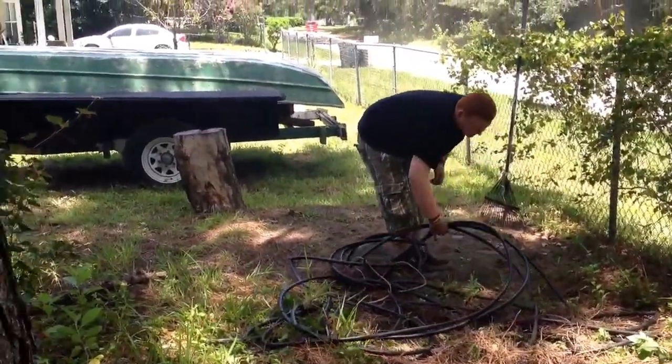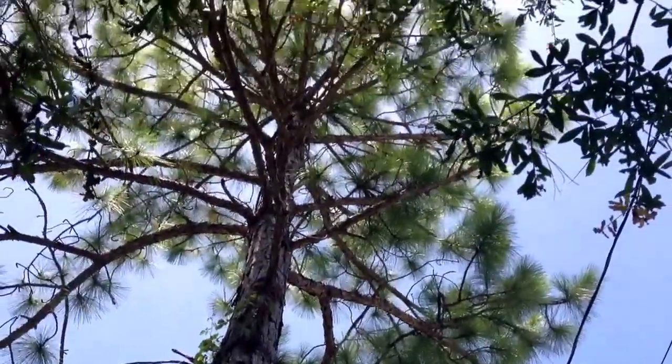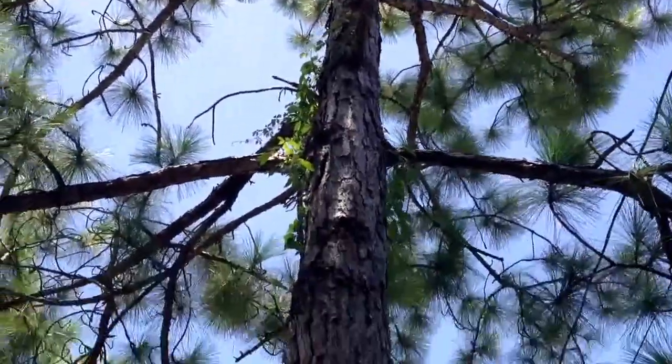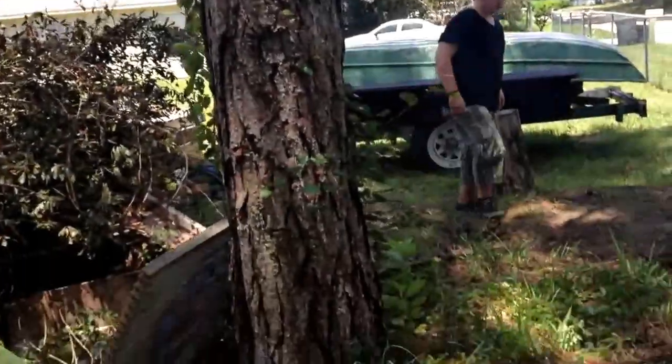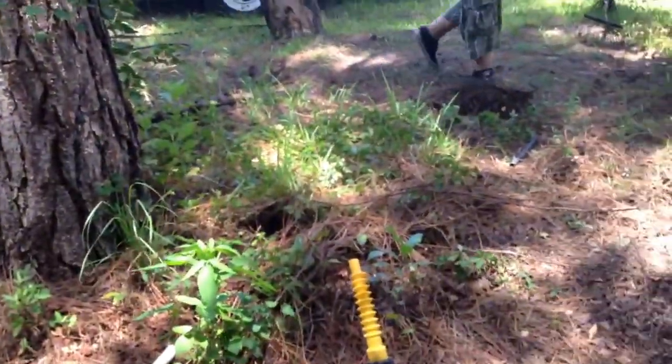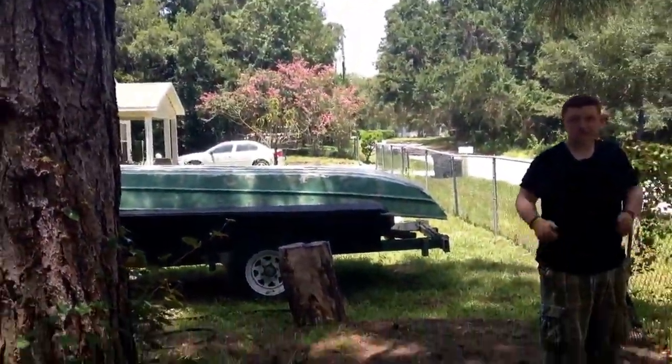This giant pine tree is coming down because we're having a lot of issues with it — it's dying off pretty rapidly. So we've got a lot of work ahead of us, but we're excited to get it done.